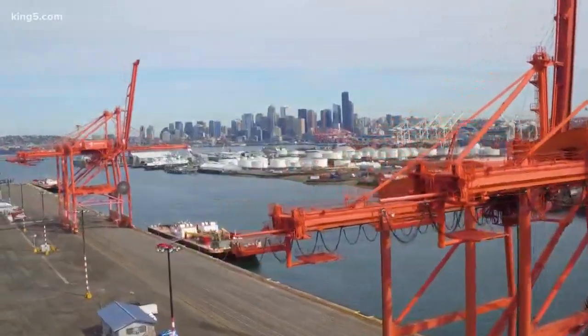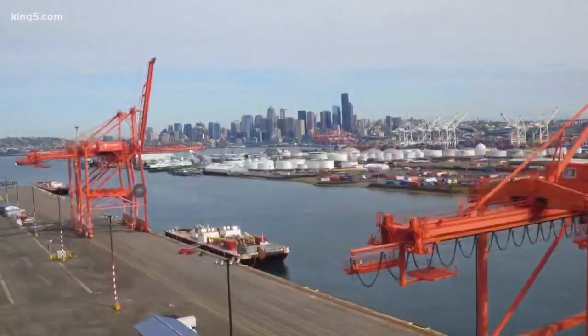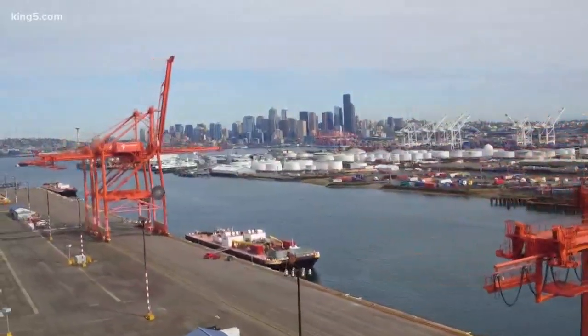The Seattle Basin, the focus of this study, can amplify earthquakes with potentially devastating effects. It's also like a bathtub where you throw a rock in — the waves go out and bounce off the edges, so the duration can be much longer as well.